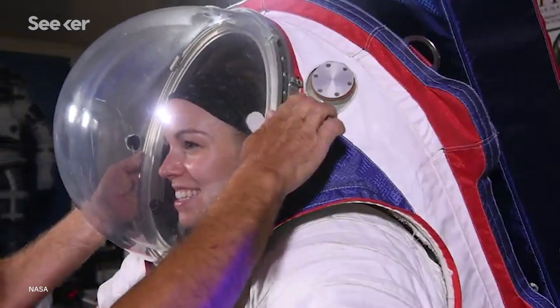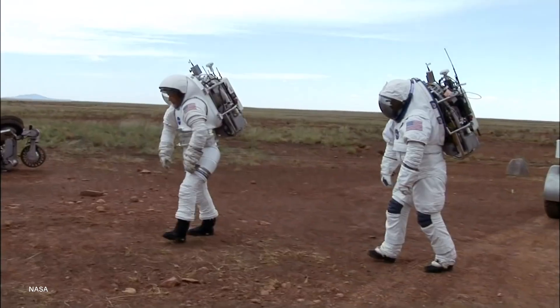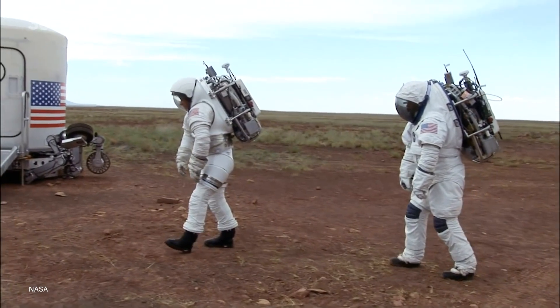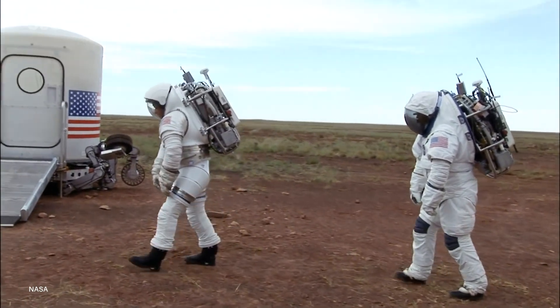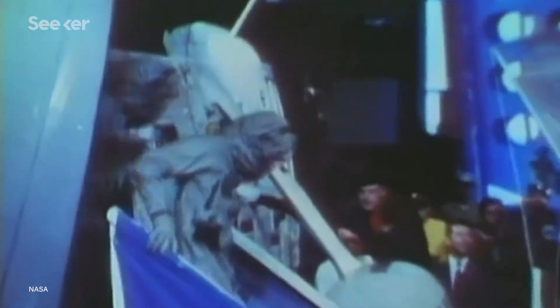The new suit's bubble helmet improves downward visibility. The XEMU also makes use of more bearing joints, particularly for the lower body, to allow astronauts to walk more naturally and stoop down to the moon's surface. It sounds like a minor thing, but can you imagine studying to become a geologist, going through astronaut training, flying hundreds of thousands of kilometers to the moon, and not being able to make it that last meter to examine the surface? In fact, the ability for astronauts to get on their knees more easily was a suggestion Armstrong had when he reported back to Earth.